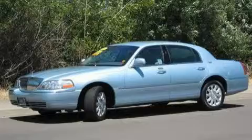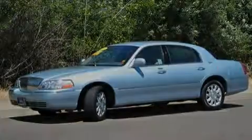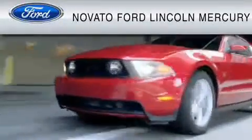This vehicle is sure to sell fast. Call and arrange your test drive today. This vehicle is available now at the five-time Presidential Award-winning Novato Ford.